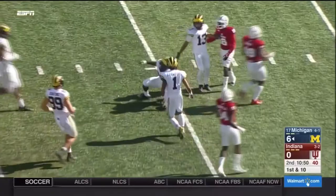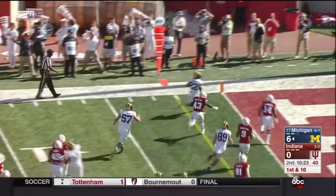Can they score a touchdown? Higdon bounces it outside, heading for the pylon, heading for the end zone. That's a Michigan touchdown!